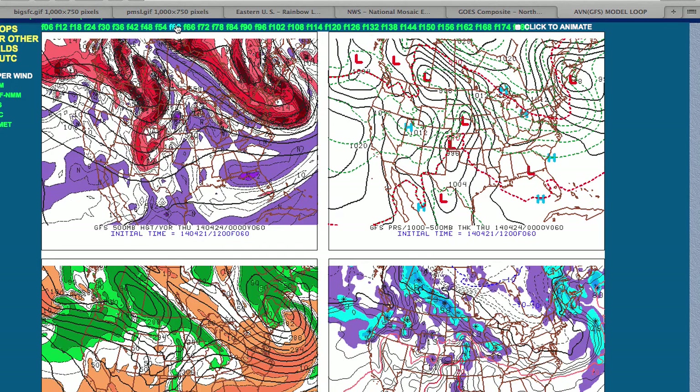For Wednesday, high pressure will be in control. Notice we now have the low pressure system to the east of the region with a northerly wind in place. So Wednesday, we'll have temperatures in the mid to upper 40s for lows and then struggling in the upper 50s to lower 60s for highs throughout the entire Philadelphia and New York City metropolitan area with a northerly flow in place.